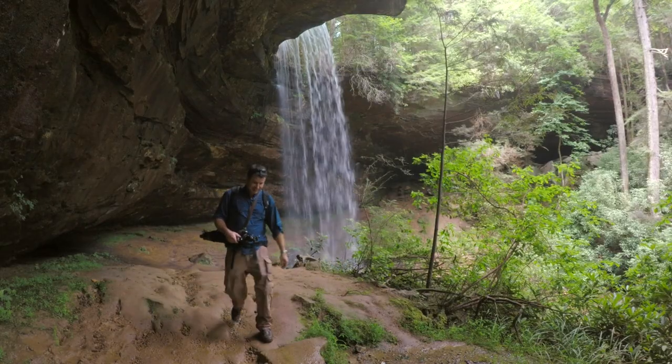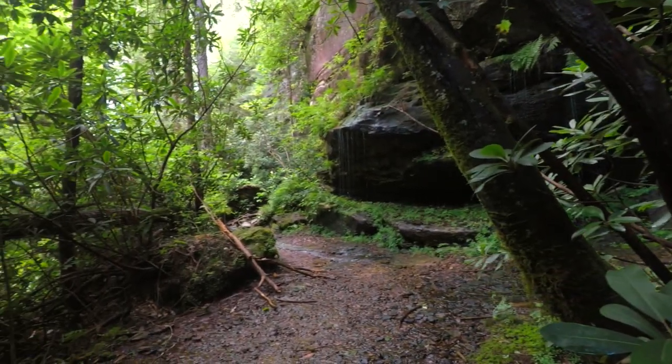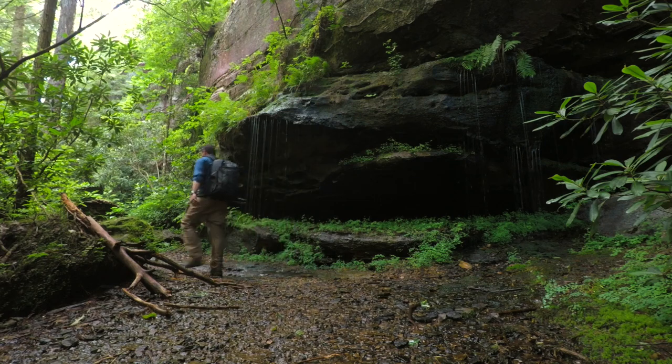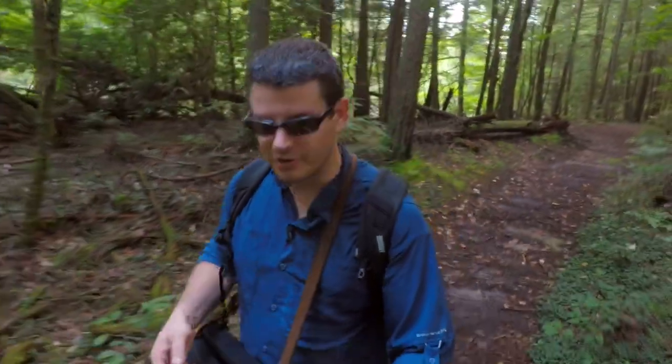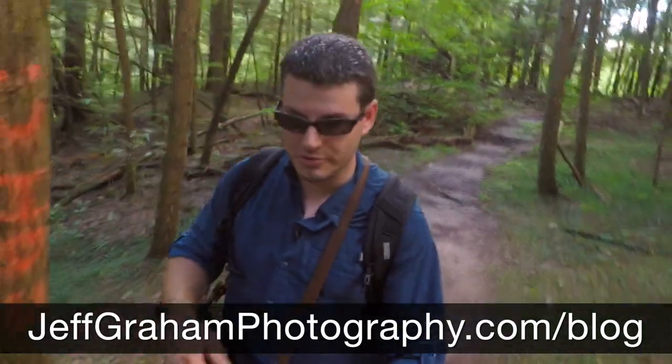Well, that was pretty cool. Let's head back up. As always, thank you so much for joining me today. Really enjoyed hiking down to Northrop Falls behind me here — had a great time, couldn't ask for nicer weather. If you'd like to see more about what I do, please visit my website at jeffgramphotography.com/blog to see all the other things I've been up to from recent trips. Please comment, rate, and subscribe — let me know what you'd like to see in the future. Good luck and happy shooting!